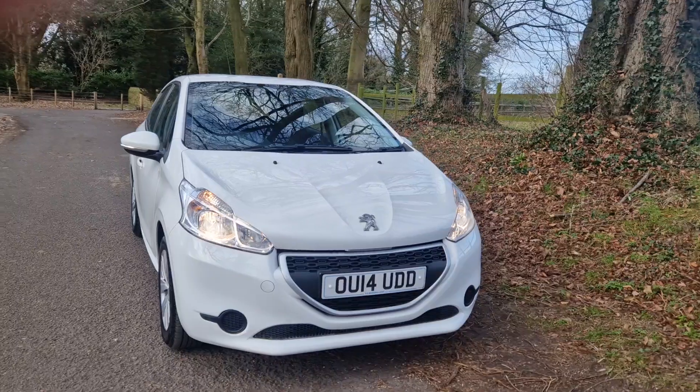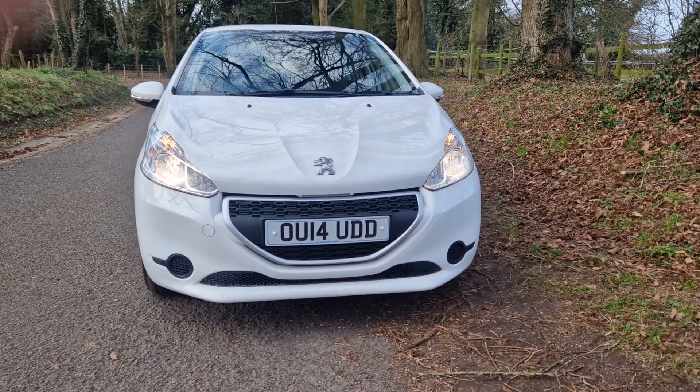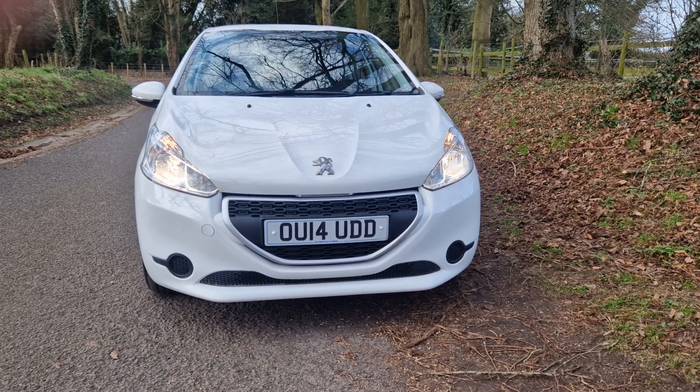Pick the phone up — 01543 523 007. Common questions: do we do warranty, do we do finance, do we do part exchange? Yes to all of those.